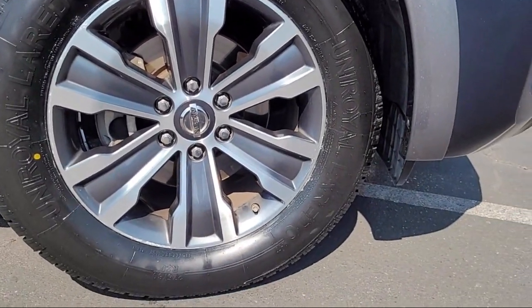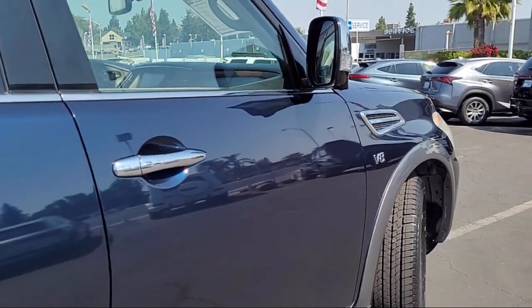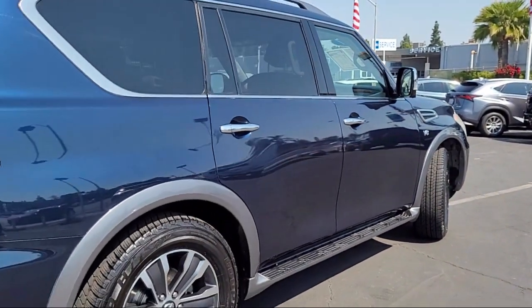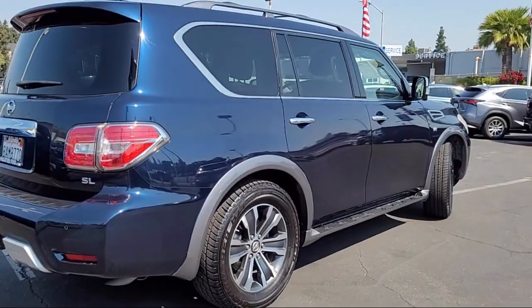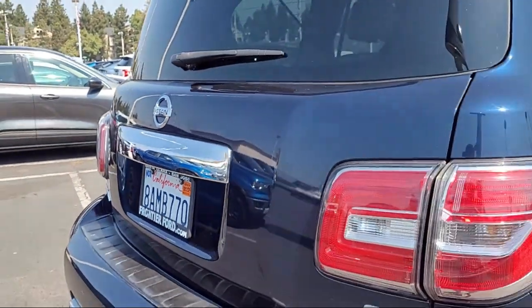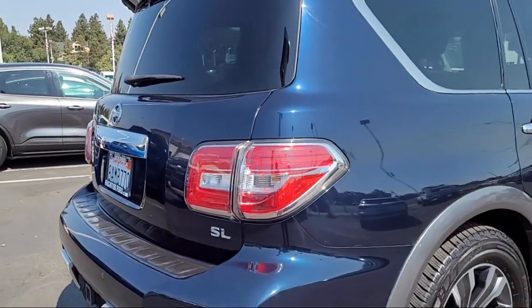It also features an in-dash single disc CD, steering wheel mounted cruise control, dual front air conditioning zones, audio touch screen display, Bluetooth auxiliary audio input, power windows remotely operated, and has less than 85,000 miles on the odometer.